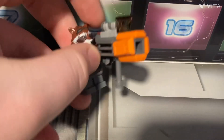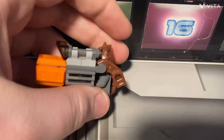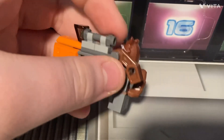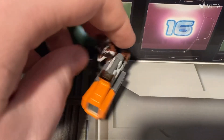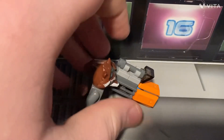It looks pretty good when a figure is holding it, but looks pretty bad when it's alone. That's the shoulder piece, scope, and barrel. This piece keeps him standing up straight without falling over.